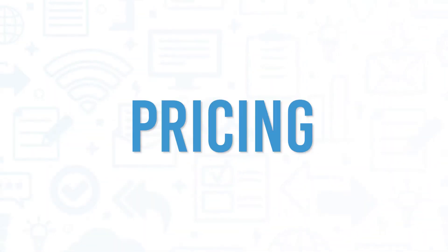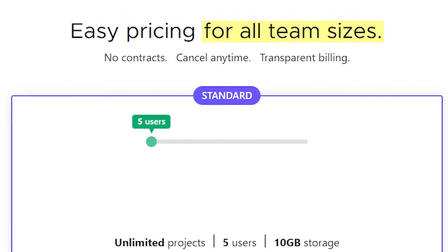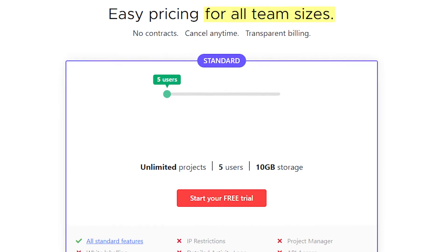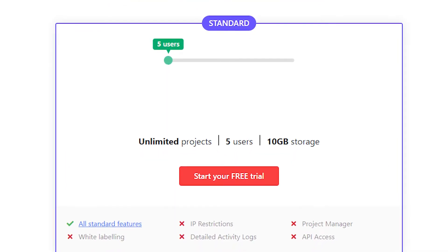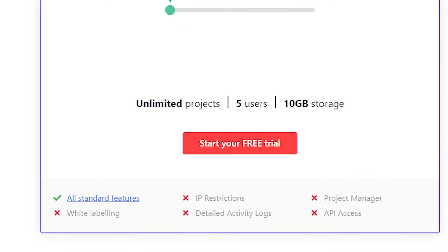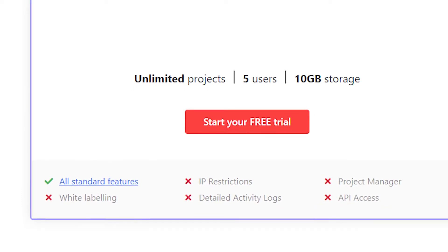ProofHub has no contracts, claims it has transparent billing, and offers users the ability to cancel at any time. The initial offering for a standard plan gives five users the ability to create unlimited projects with 10 gigabytes of storage for a low price, but limits specialized features like white labeling, IP restrictions, detailed activity logs, their project manager function, and API access to its premium 50-user plan.